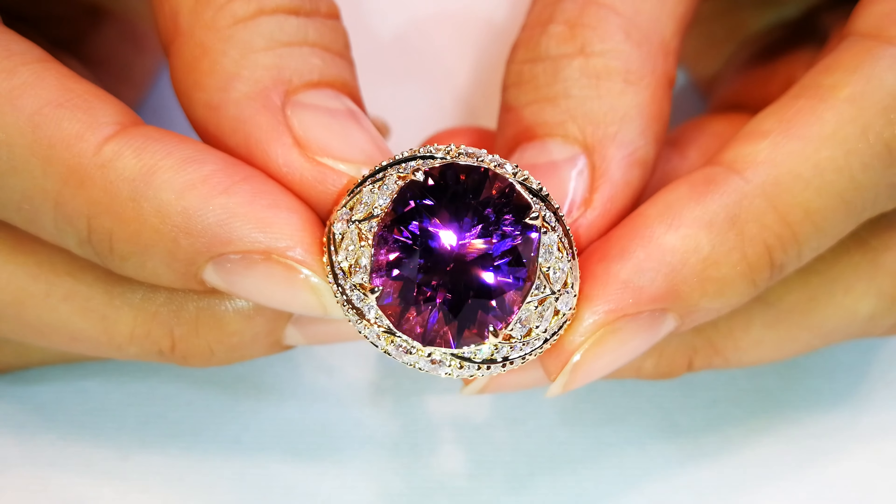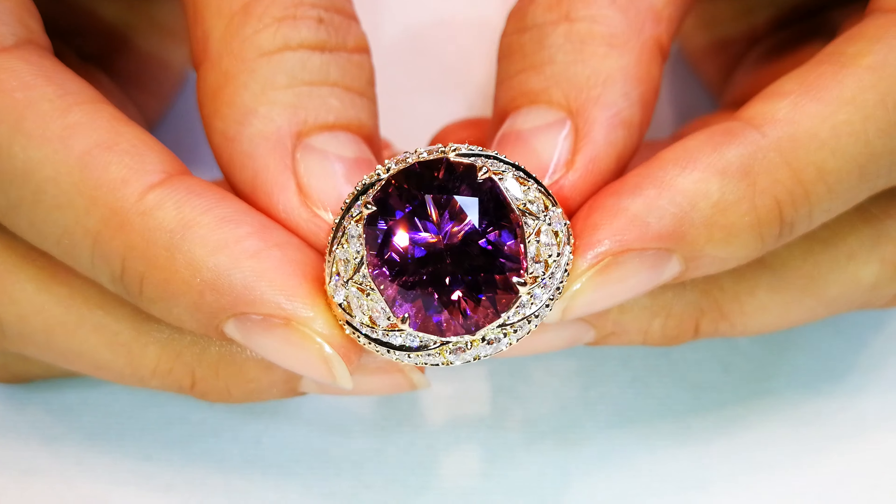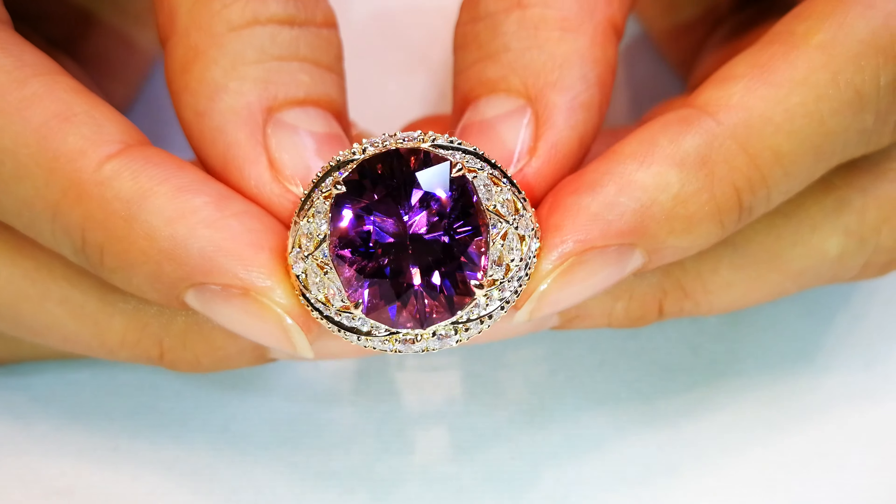I collect, I save, I protect, and I hold on to the most natural, beautiful Paraíbas in the world.